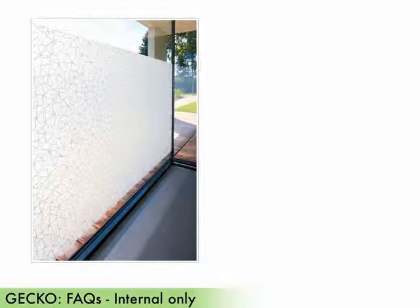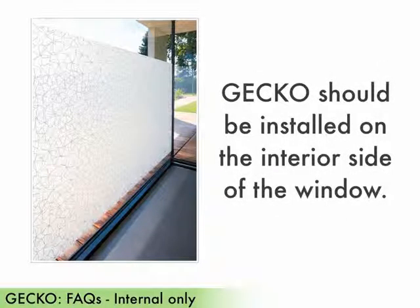Finally, for all cases, gecko should be installed on the interior side of the window.